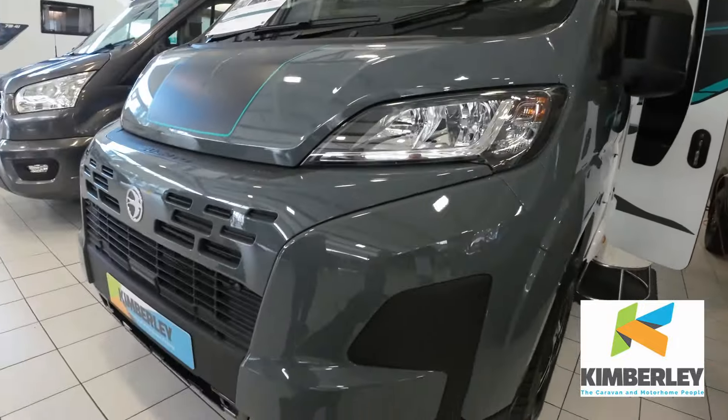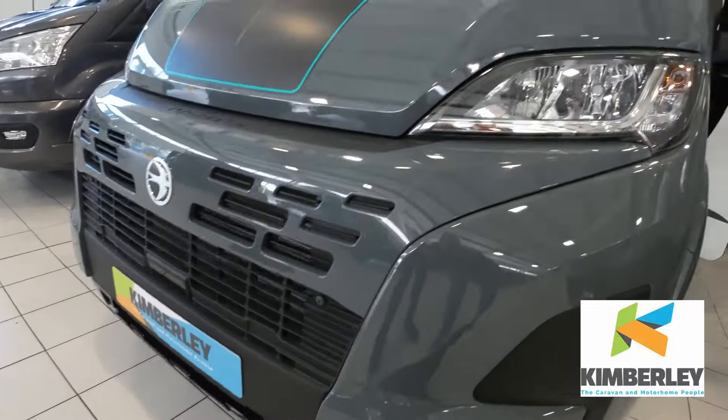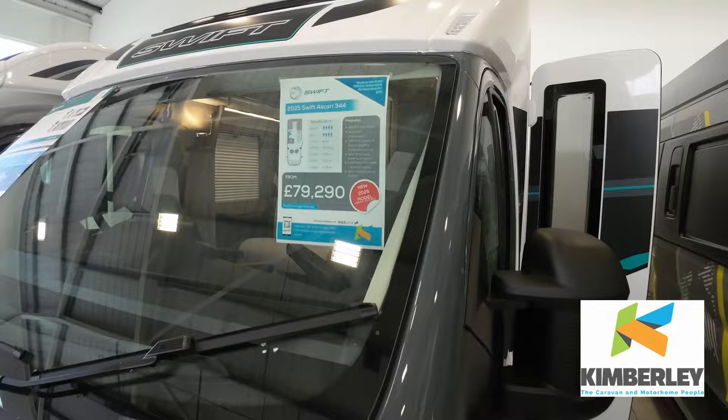So we're now looking at the Ascari 344 motorhome. This is one of my favourite motorhomes actually. I really like these because they're not wide — they're a little bit longer than a van. And it's on the new front at £79,290.